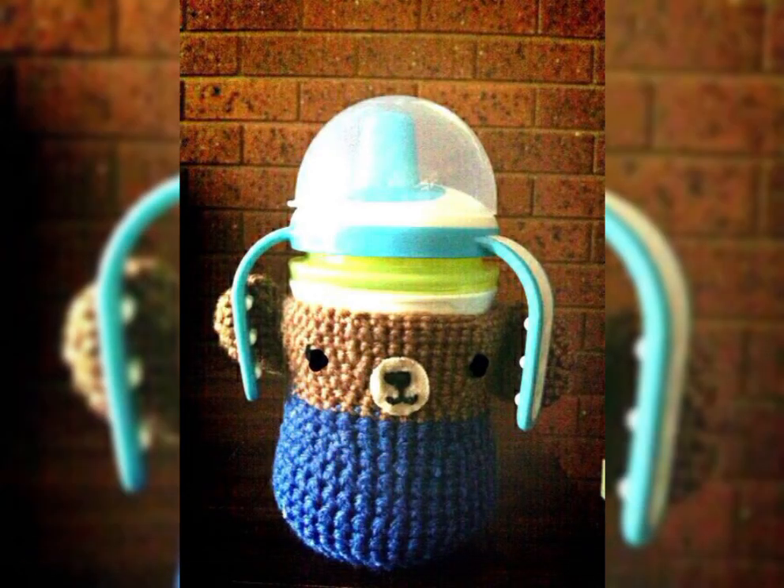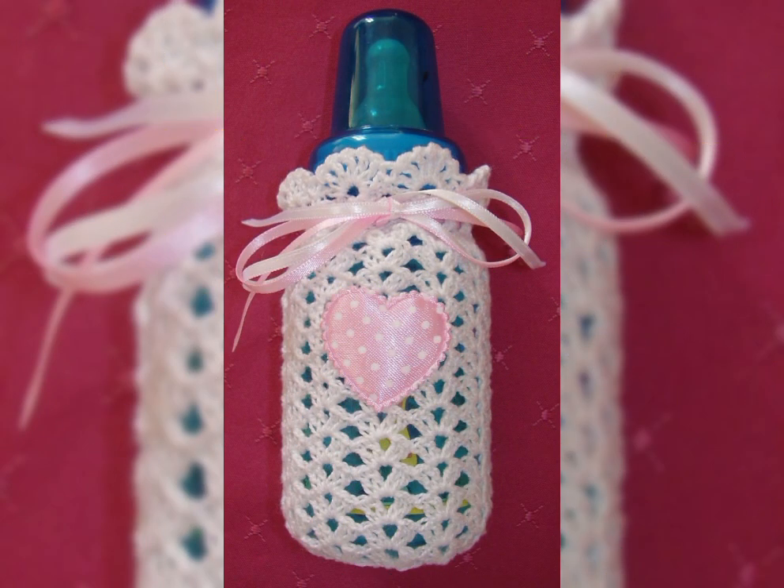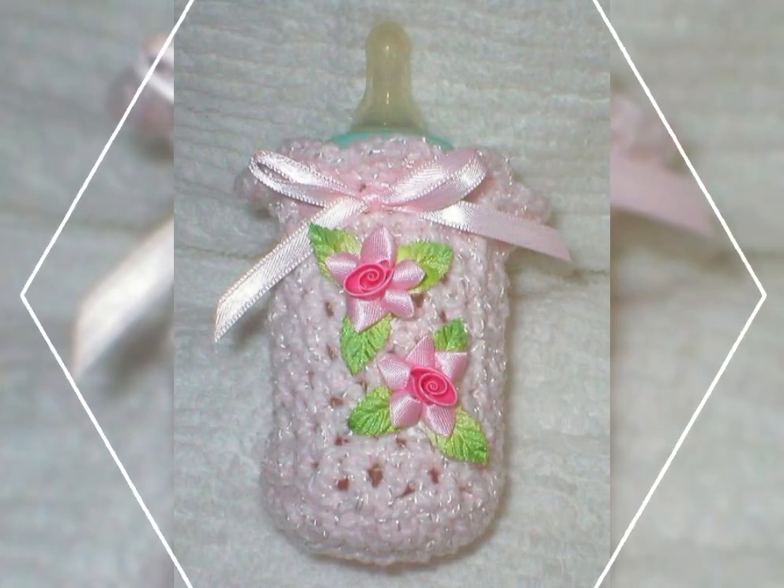In today's video I will share with you guys very beautiful and very cute crochet color designs collection with comfortable and different design styles.